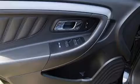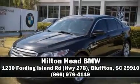A CARFAX history report provides you peace of mind by detailing information related to past owners and service records. Stop by our dealership or give us a call for more information. We'll see you next time!